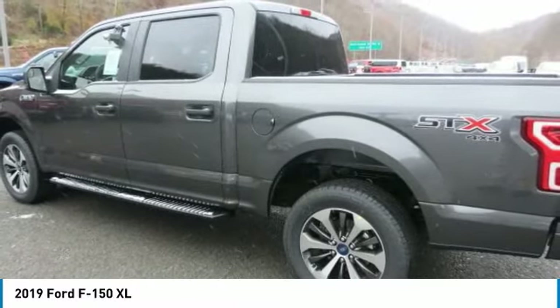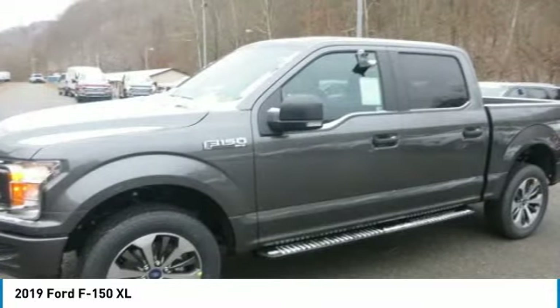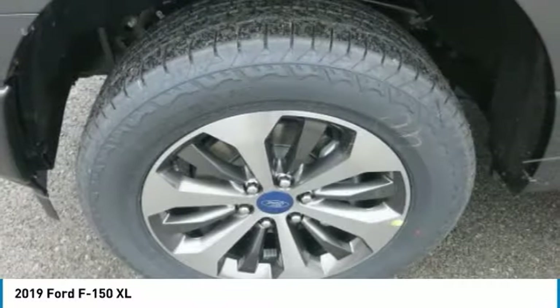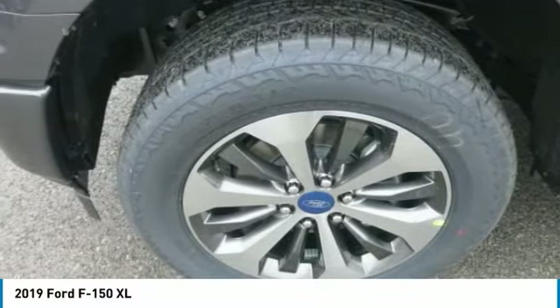There are six engine choices, naturally aspirated and turbocharged, including the new 3.0-liter Power Stroke V6 turbo diesel and the awesome high-output 3.5-liter EcoBoost. All engines feature auto-start-stop technology and five of the six engines feature a 10-speed automatic transmission.